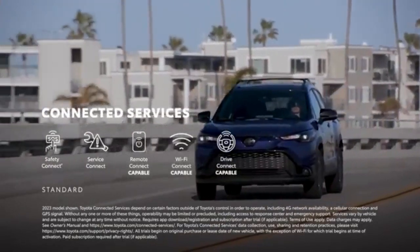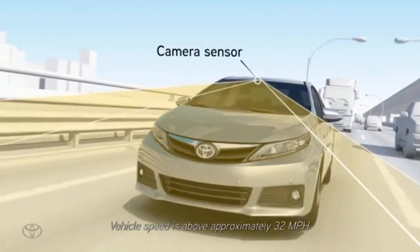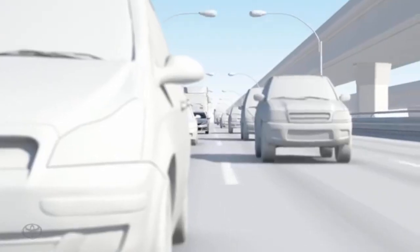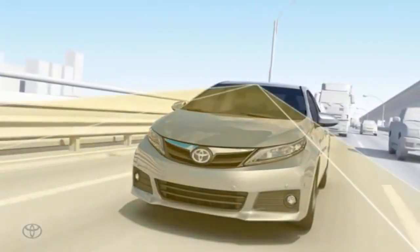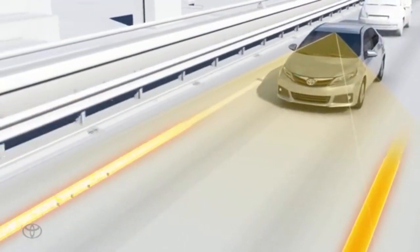Additional standard equipment includes a rear-view camera, LED headlights with automatic high beams, forward collision warning with pedestrian detection, forward automatic emergency braking, lane departure warning, lane keep assist, adaptive cruise control, traffic sign recognition, and a rear seat alert. Some of these driver assistance features are part of the Toyota Safety Sense suite.